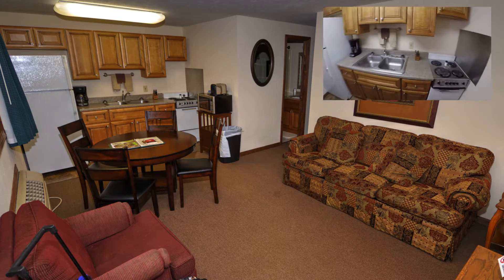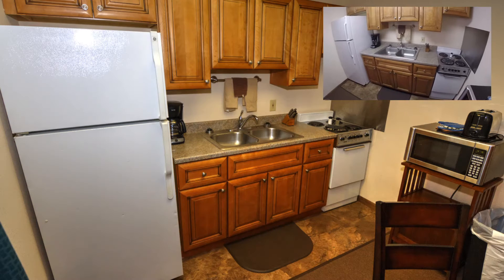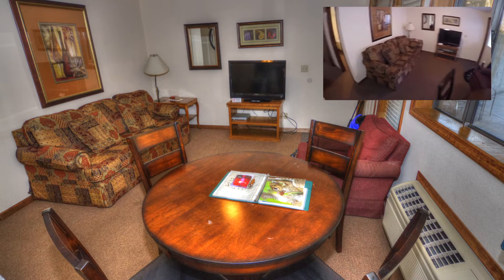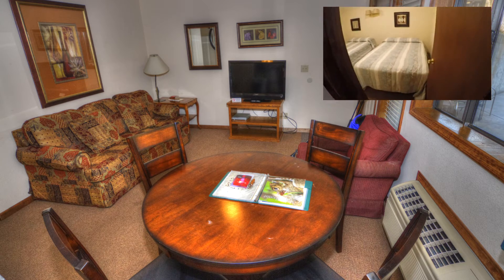We're in room number 19, which obviously has got a sink and a stove and kind of like everything. Kitchen area, it's got a living area — just about everything that you need.